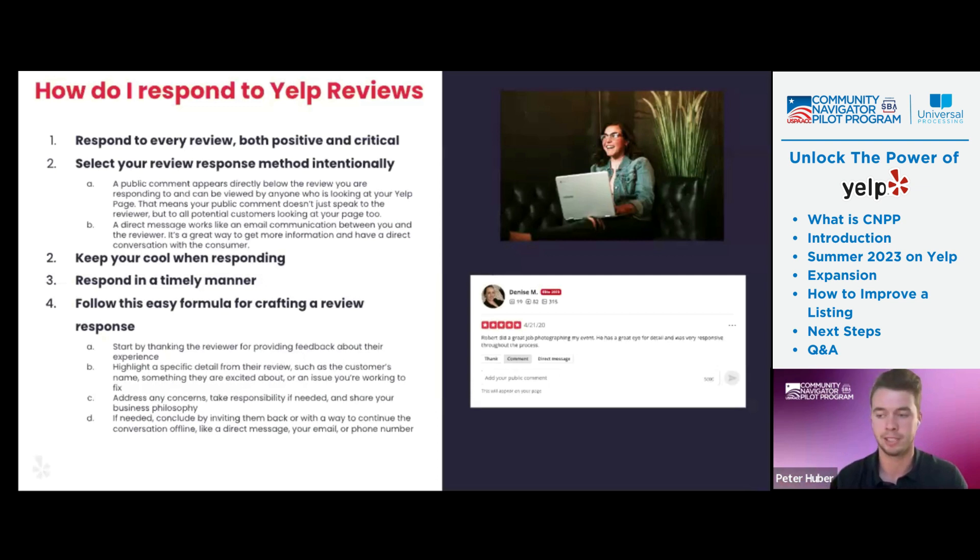Following the easy formula for crafting a review response — this is all Yelp-approved and what we've seen have success. Start by thanking the reviewer for their feedback, maybe highlighting a specific detail from the review — like their name, something they're excited about, or an issue we're working to fix. Maybe it's something we're aware of, maybe not — we can say, 'Thanks for bringing this to my attention, I had no idea.' Then address any concerns, take responsibility if needed, share your business philosophy so they know their next experience could be different. If needed, conclude by inviting them back or with a way to continue the conversation offline, like a direct email or phone number. Consumers really value this because they're able to connect with the business owner in a new way, and they can even change that review to something positive.